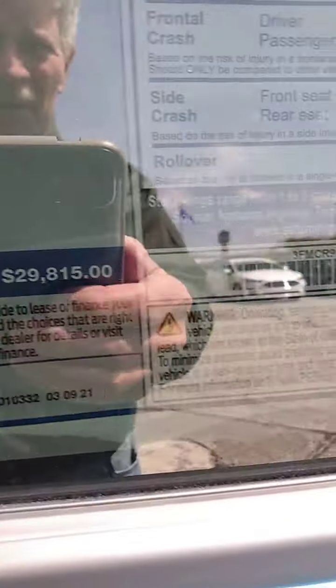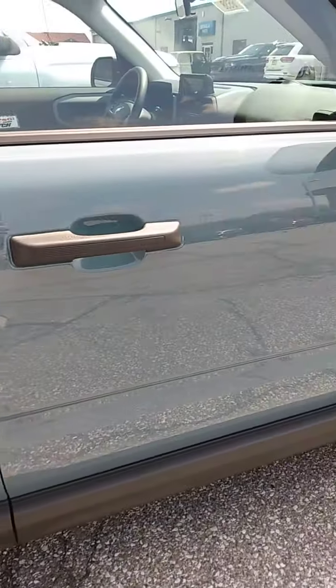Here's the window sticker on this thing. I don't know if I can get in close enough where you can actually read it because of my reflection, but it's $29,815. There's a price on it.